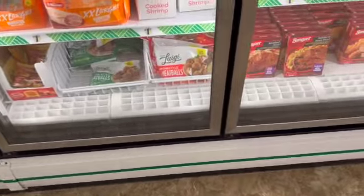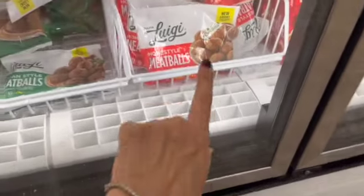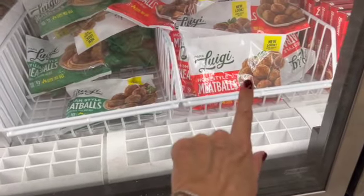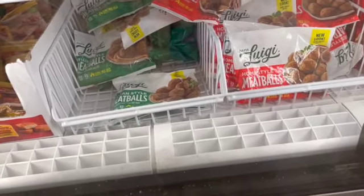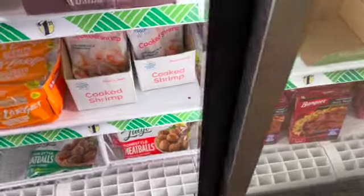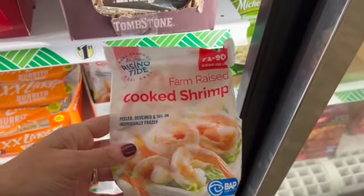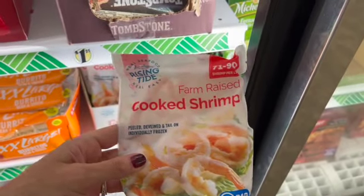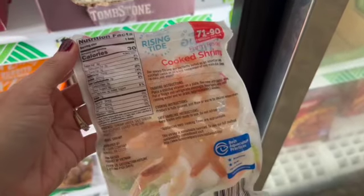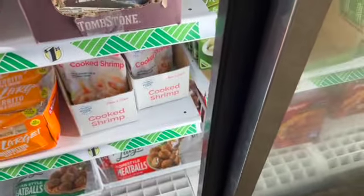It looks like the packaging changed for the meatballs, or maybe it's a new brand — it's Papa Luigi Meatballs, homestyle and Italian style. We also have shrimp — cooked shrimp, it says thaw and serve. You get two ounces — peeled, de-veined, and tail-on, individually frozen.